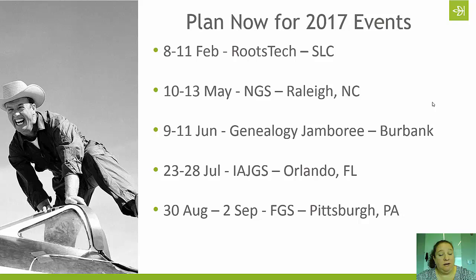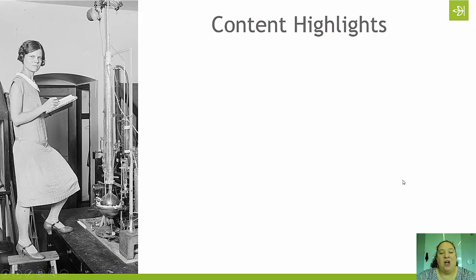So those are the major events for 2017. I believe I will be attending all of them. Ancestry will certainly have a presence at each of these events, so plan accordingly — we would love to see you there. Let's go ahead and talk about content.